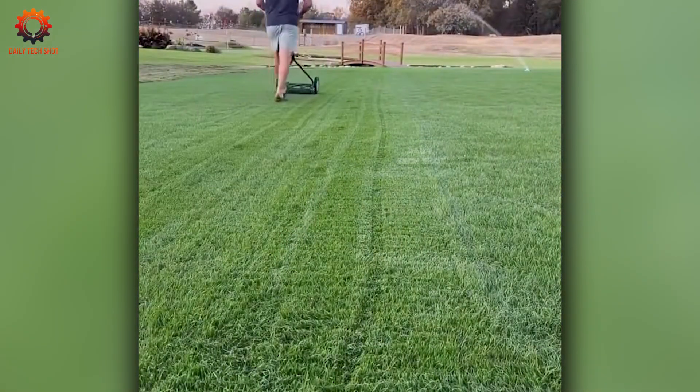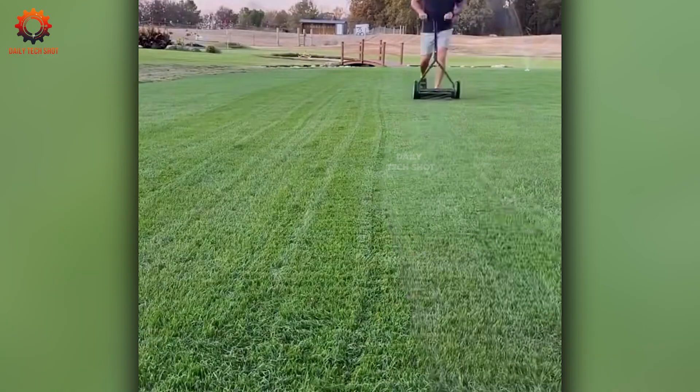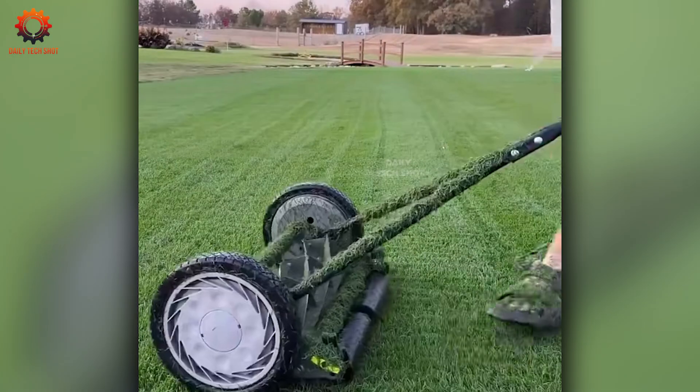After watching this, mowing your lawn will bring a smile to your face. With this method, lawn care becomes pure joy.